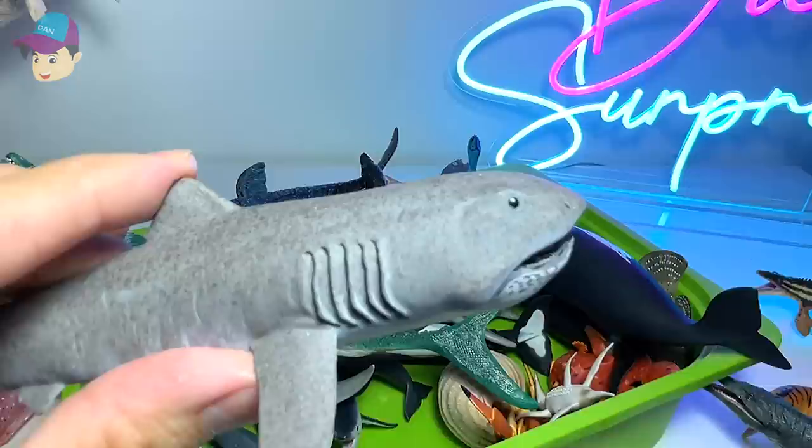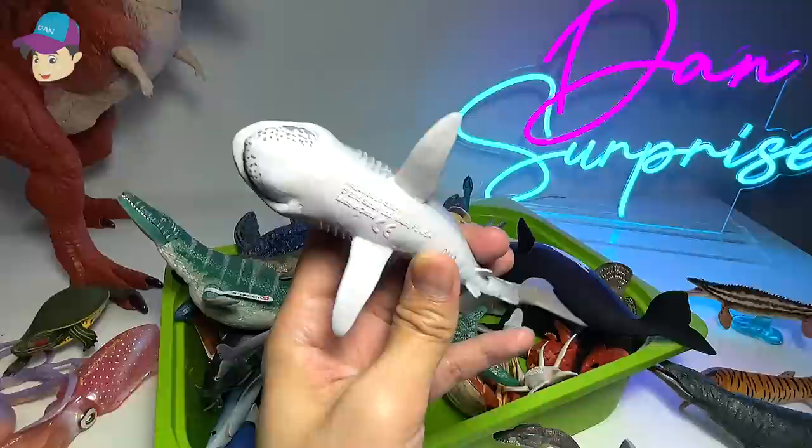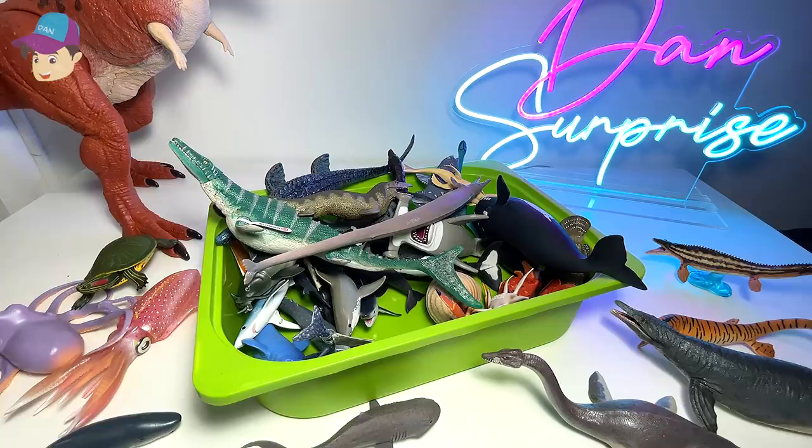Next up, we have a megamouth shark. I think I'll place it right in the middle because it is like half prehistoric and half modern-day shark that you can find out there. But it's very, very rare — it's a super rare, deep underwater shark.